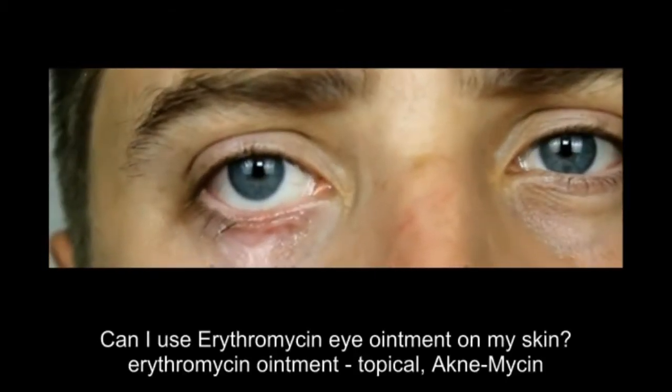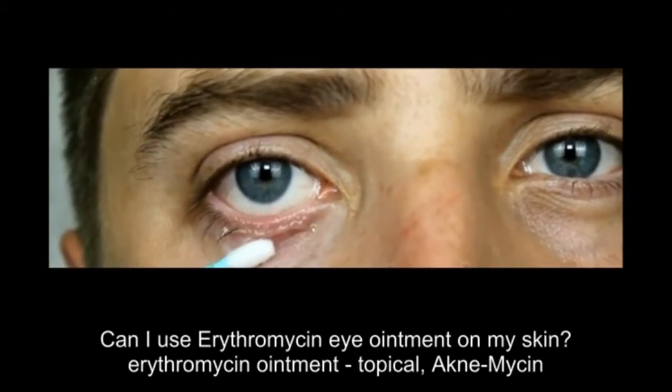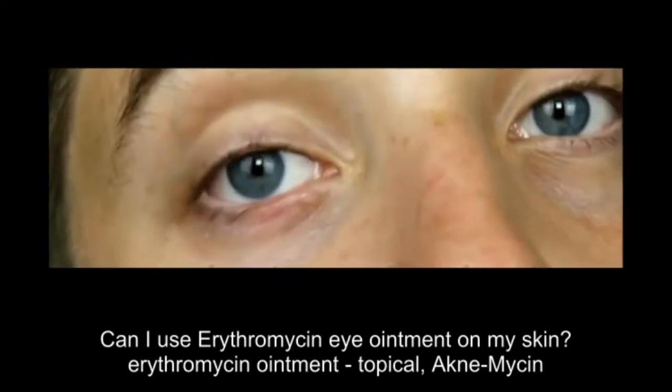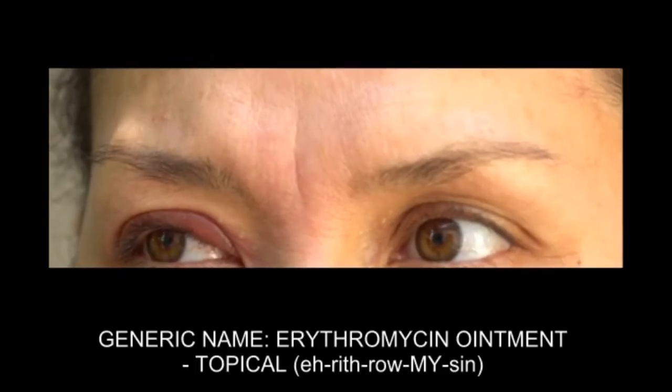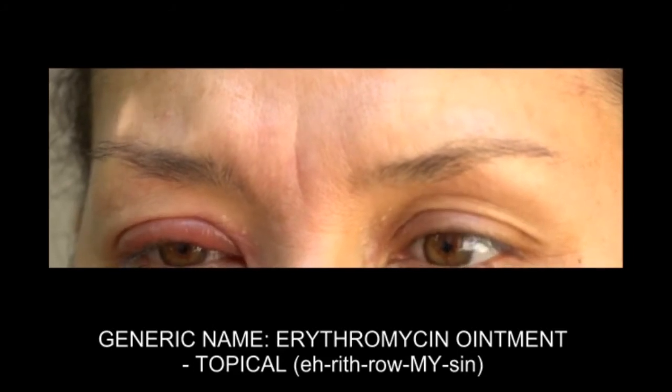Can I use erythromycin eye ointment on my skin? Erythromycin ointment, topical. Generic name: erythromycin ointment, topical erythromycin.